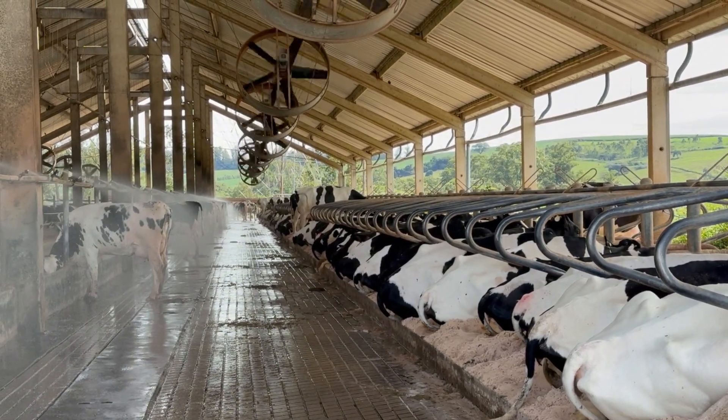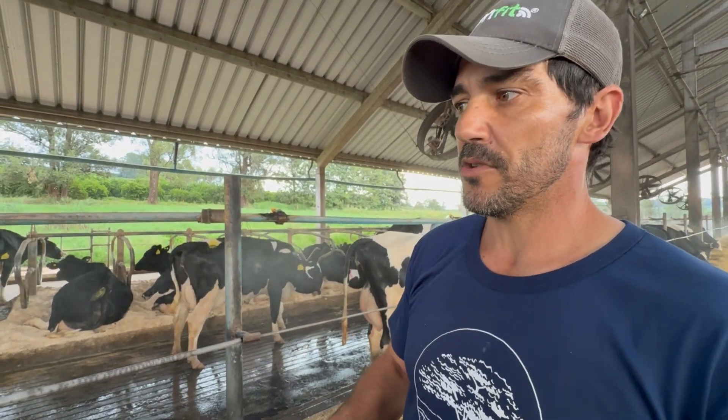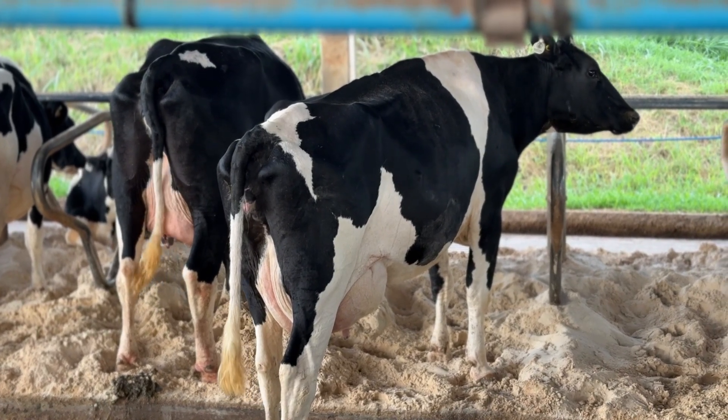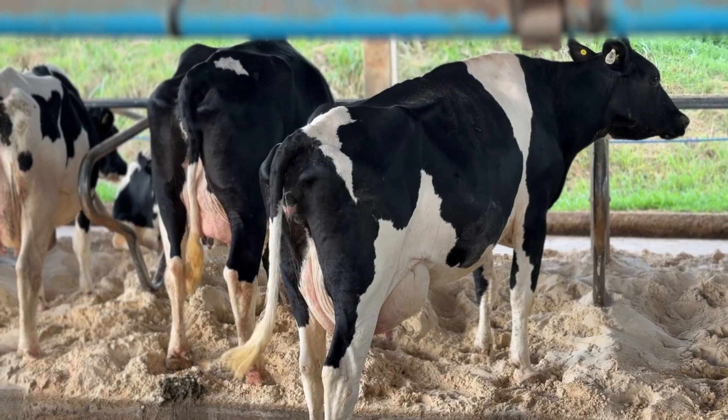For us, sand bedding is an excellent choice, especially given our proximity to the ceramics industry. We source ceramic by-product sand rather than extracting sand from rivers or quarries. This makes the material more sustainable, as it is recycled industrial waste rather than freshly mined aggregate. We recover sand through a settling lane, and after drying it is turned several times to accelerate the breakdown of organic residues, then reused as bedding.